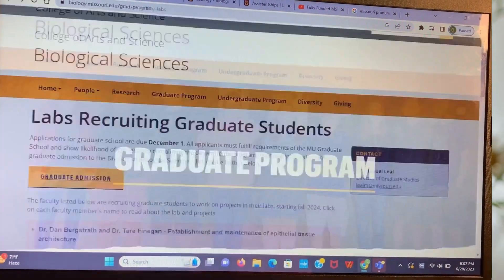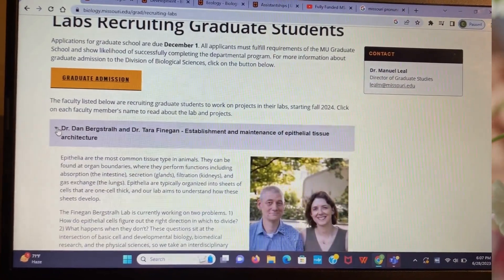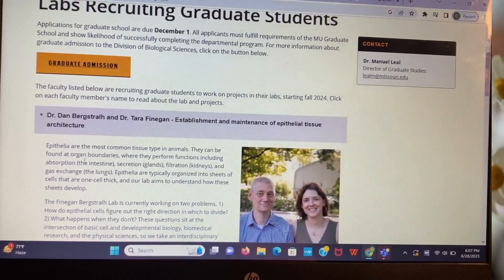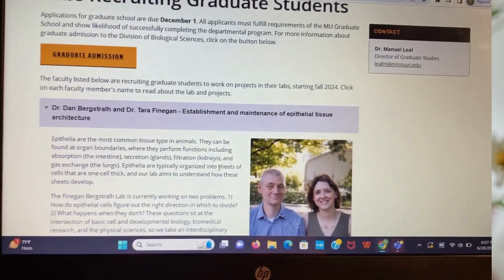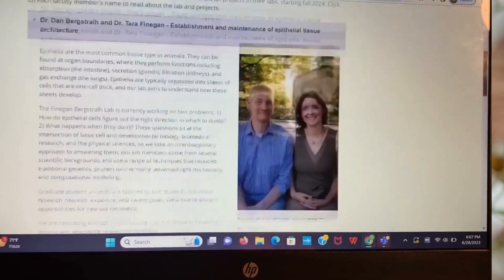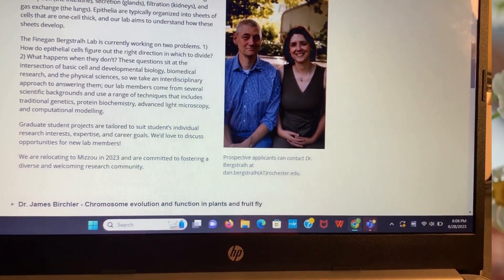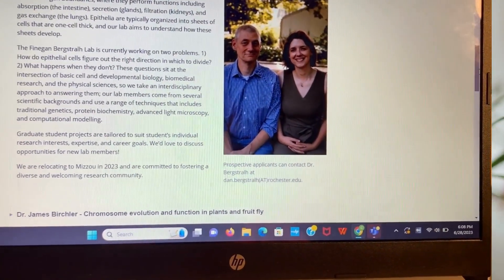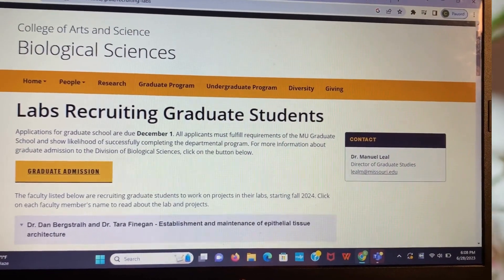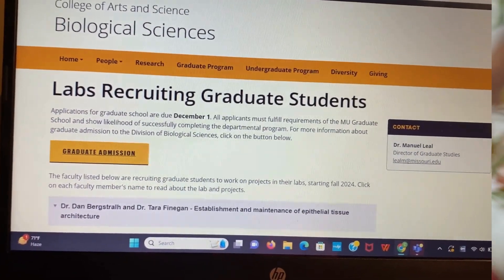After that, you see all the faculty members recruiting — you visit each of their profiles. When I click on the dropdown, Dr. Dan is doing research on the establishment and maintenance of epithelial tissue architecture. So you read more about whatever he's doing. If it aligns with your previous work experience or research work, you just have to reach out to him. When I scroll down, you'll see that he says prospective applicants can contact him by email. So that's the right time for you to write a formal email telling him about yourself — your name, your research experience, your publications, and your GPA. Don't forget to attach your CV and transcript to the email.